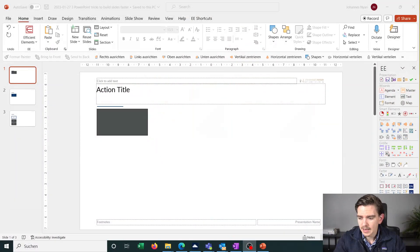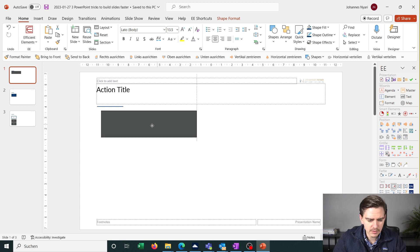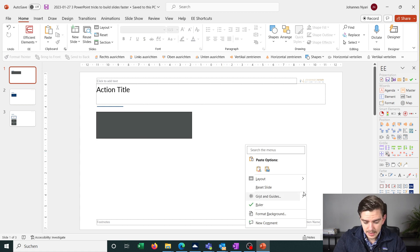Tip number one is to work with guides. If we take a look at PowerPoint, I have a box here and let's say you want to build a slide with four equally sized squares across it. You could just move things around and PowerPoint shows some smart guides in the middle, but it's quite complicated to really hit those guides precisely. There is a trick — right-click and go to Grid and Guides, then activate your guides.